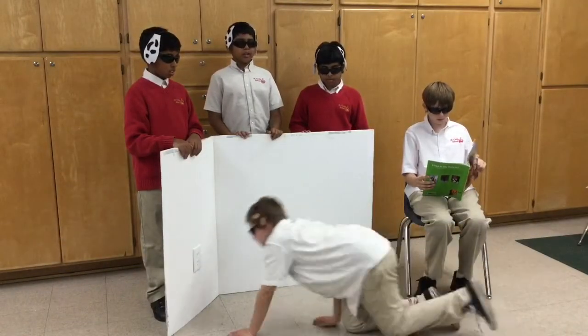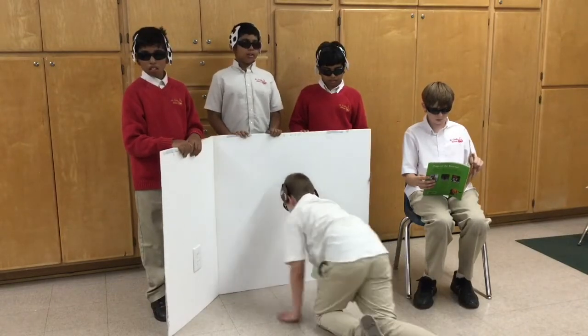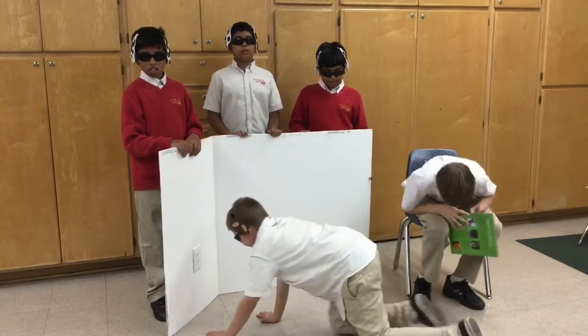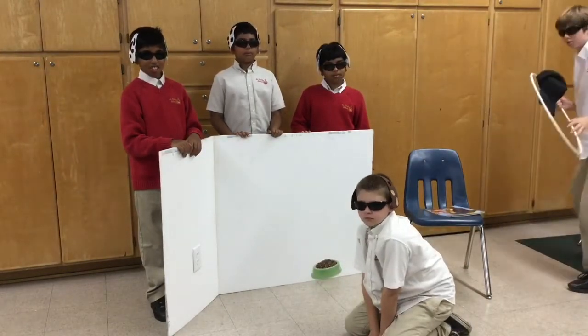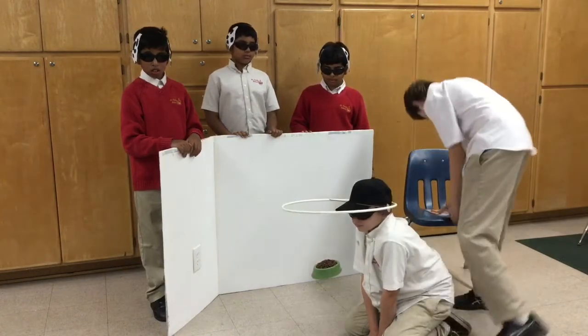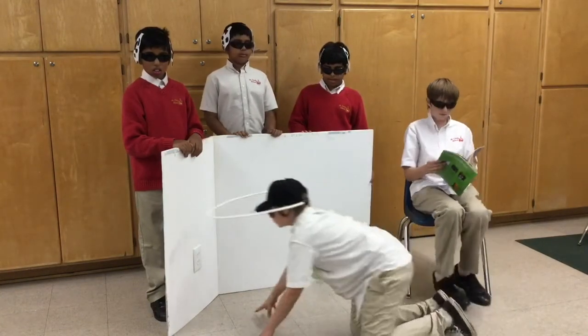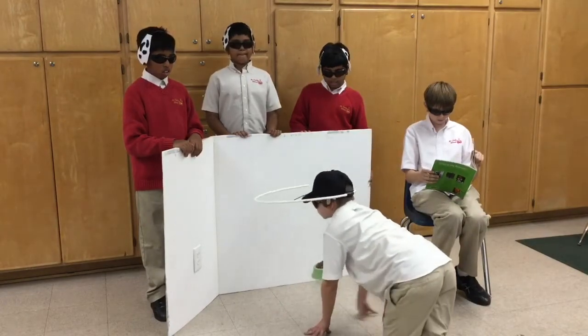John is a blind dog. His owner, Dylan, tries to take care of him the best he can, but he still runs into walls. The blind dog Halo was created to try and solve this problem. Sadly, the unsightly Halo does not help much — John still bumps into walls.